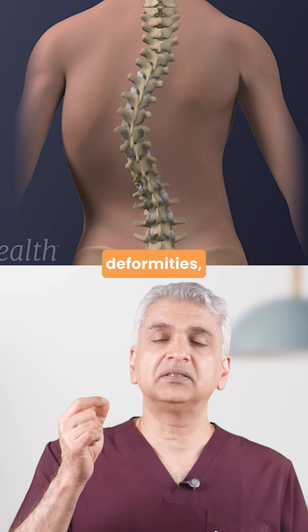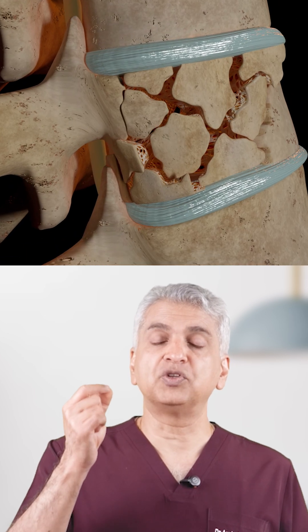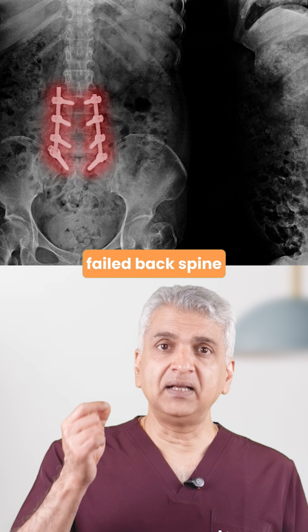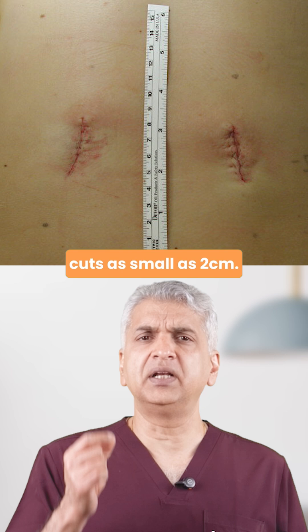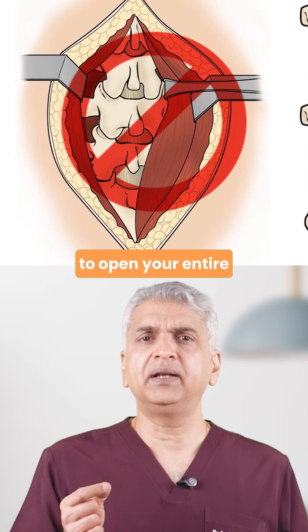Scoliosis and spinal deformities, fragile spine fractures from osteoporosis, even failed back spine surgeries that need revision. Today we can treat many of these through cuts as small as 2 cm. We don't need to open your entire back.